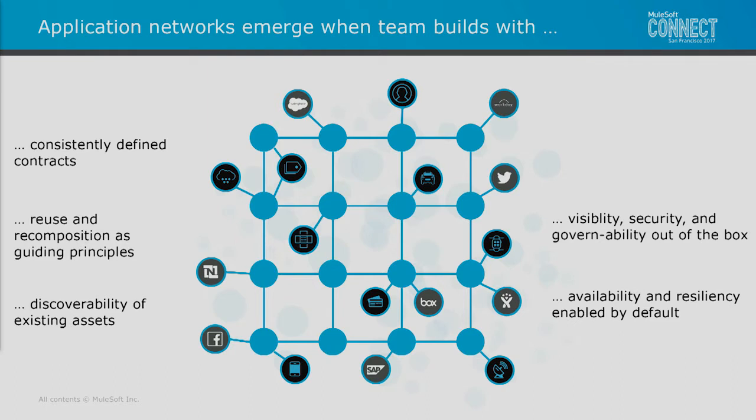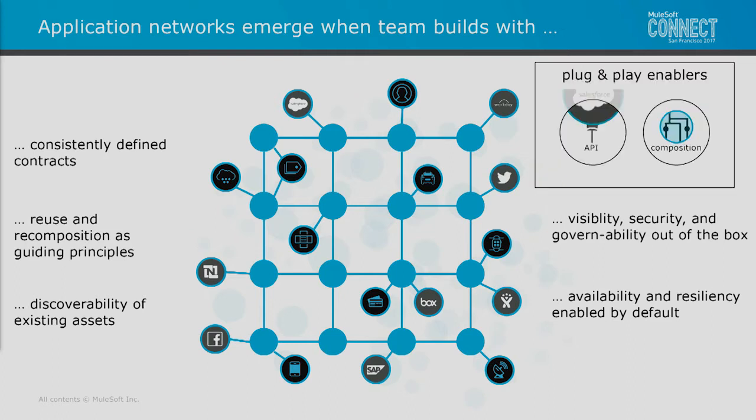The same thing happens with availability and resiliency. If it's left to every single team, they'll end up with slightly different implementations, slightly different architectures. You end up with the slight disconnect as bridges are built from two sides, and at the end they're off about three feet — and that's where friction starts. So the enablers for teams to do this are really these two key aspects: having concrete APIs, well-defined contracts, and the ability to compose, bring these together, and recompose and refactor over time.